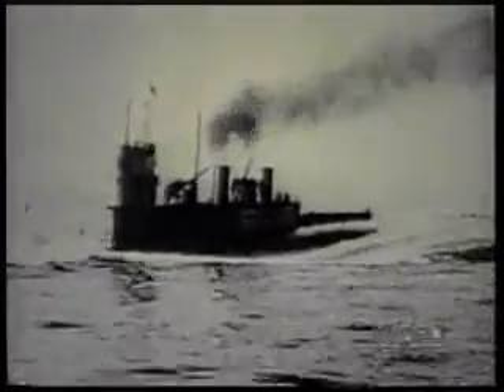As U-boats continued to terrorize the Atlantic waters, Britain experimented with a new type of submarine. The one you see in these photographs was steam-propelled with collapsible funnels that disappeared into the superstructure when the craft submerged. This was an impractical craft, never placed in mass production.